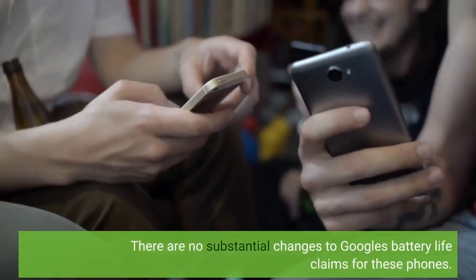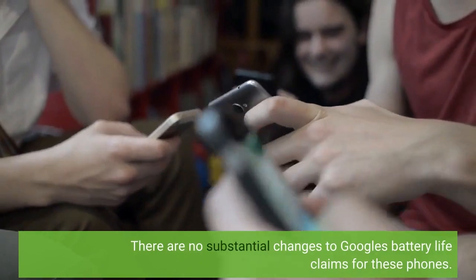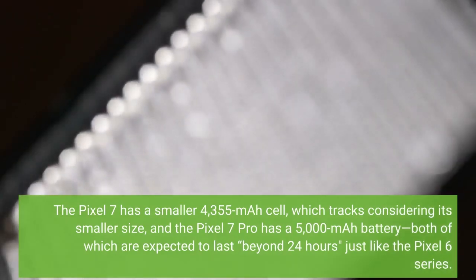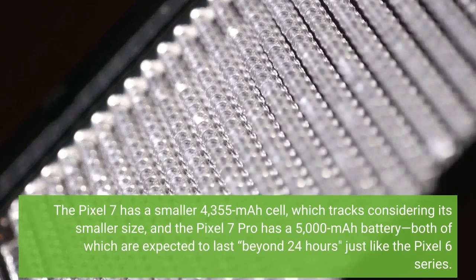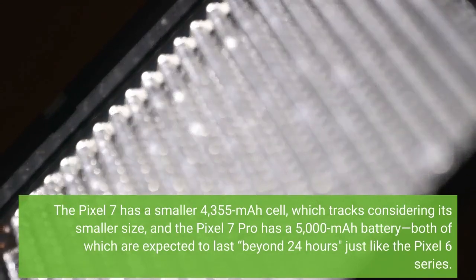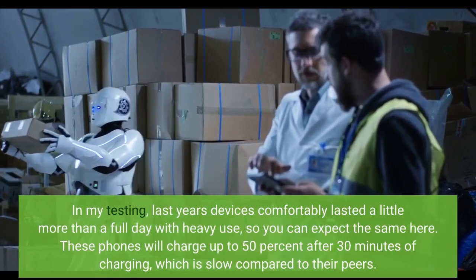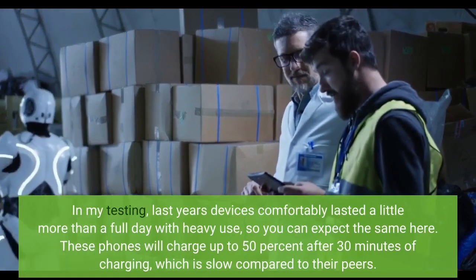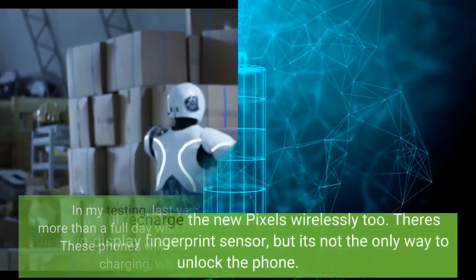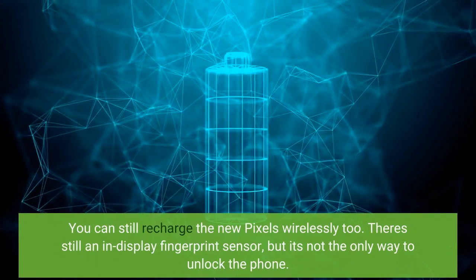There are no substantial changes to Google's battery life claims for these phones. The Pixel 7 has a smaller 4,355 mAh cell, which tracks considering its smaller size, and the Pixel 7 Pro has a 5,000 mAh battery — both expected to last beyond 24 hours, just like the Pixel 6 series. Last year's devices comfortably lasted a little more than a full day with heavy use, so you can expect the same here. These phones will charge up to 50% after 30 minutes, which is slow compared to their peers. You can still recharge the new Pixels wirelessly, and there's still an in-display fingerprint sensor, but it's not the only way to unlock the phone.